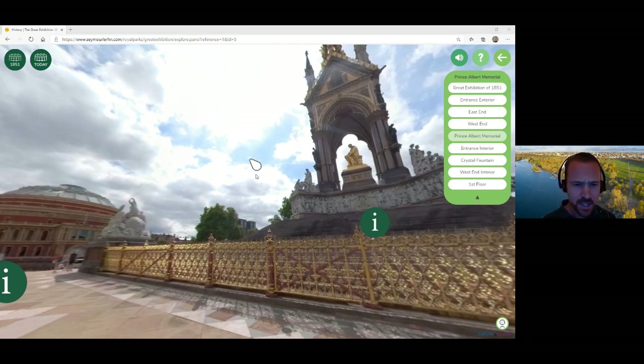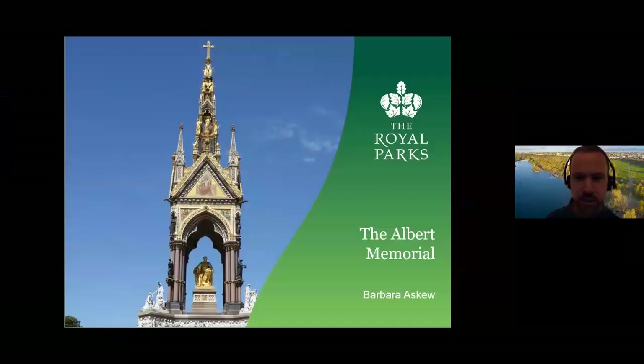While I switch screens here, I'll just remind you that if you've got any questions, please feel free to put them in the Q&A box. You should have a little question mark icon on your screen that you can use, and then we'll do our best to answer as many as we can at the end.